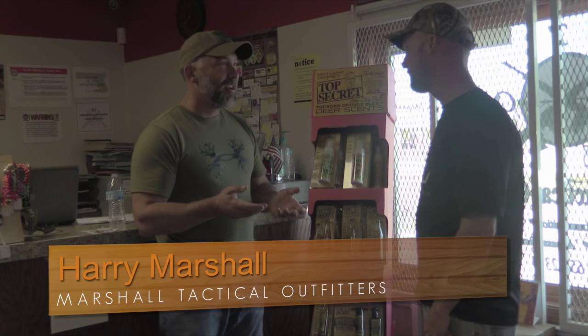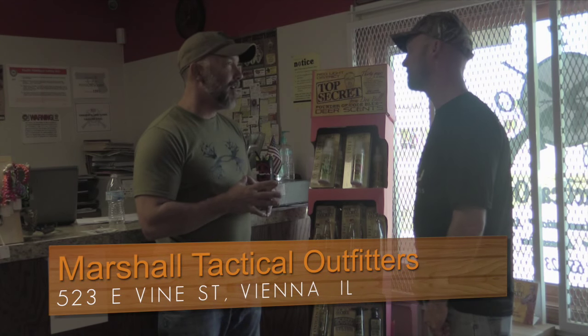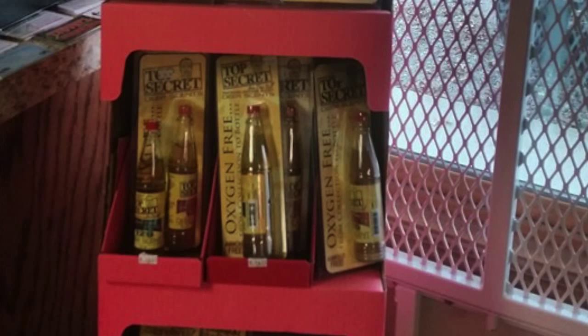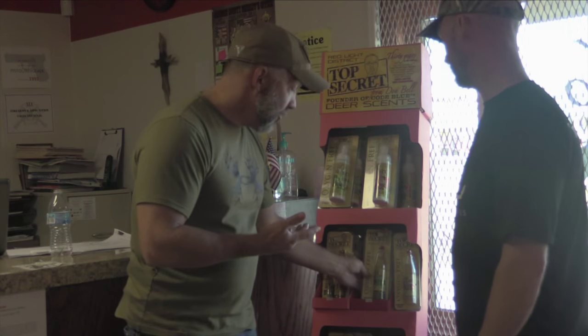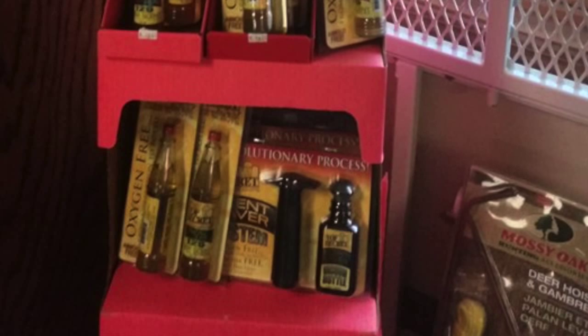This is a new product we started carrying last year called Top Secret Deer Scent. The founder, Don Bell, I met him in Alabama and he sold me on this product — gave me a rundown of what it was about. It's a new concept of taking deer scents a little step further for attracting bucks as well as deer in general. He's got a couple of different products — bottled urine in buck, young doe, and mature doe estrus varieties.